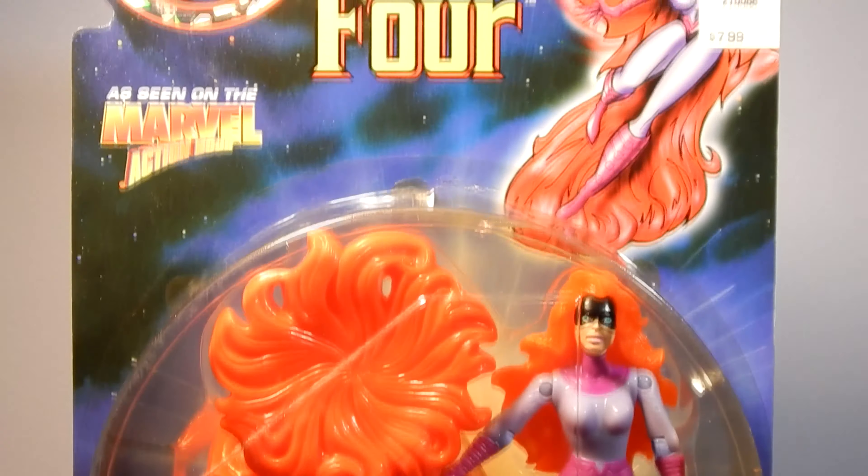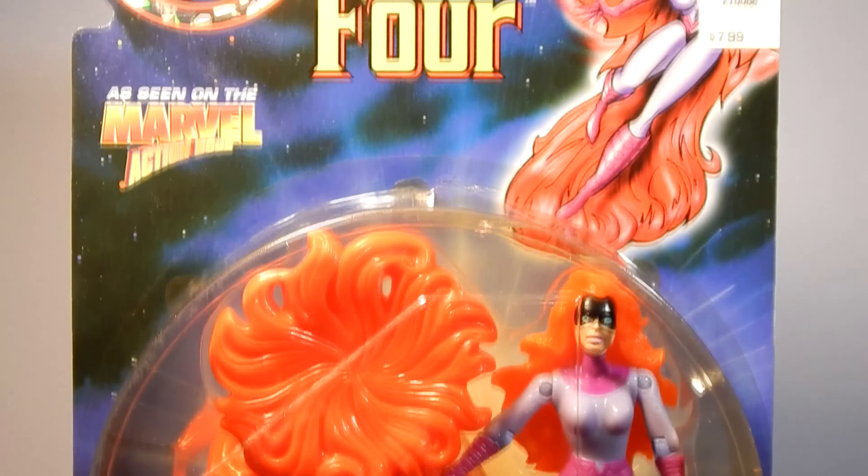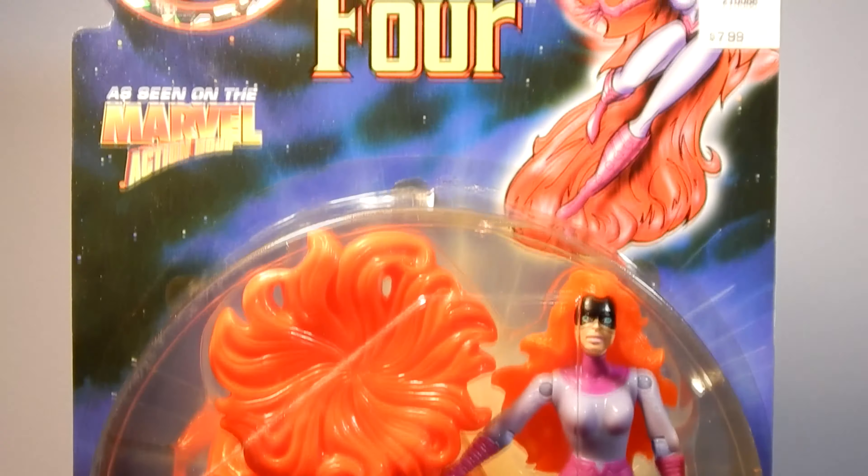We continue with The Thing version 3. All of the Series 4 Fantastic Four figures came with a base for the toys to stand on. This version of The Thing is wearing a tank top, pants, and boots. The figure is quite large compared to the previous series figures.